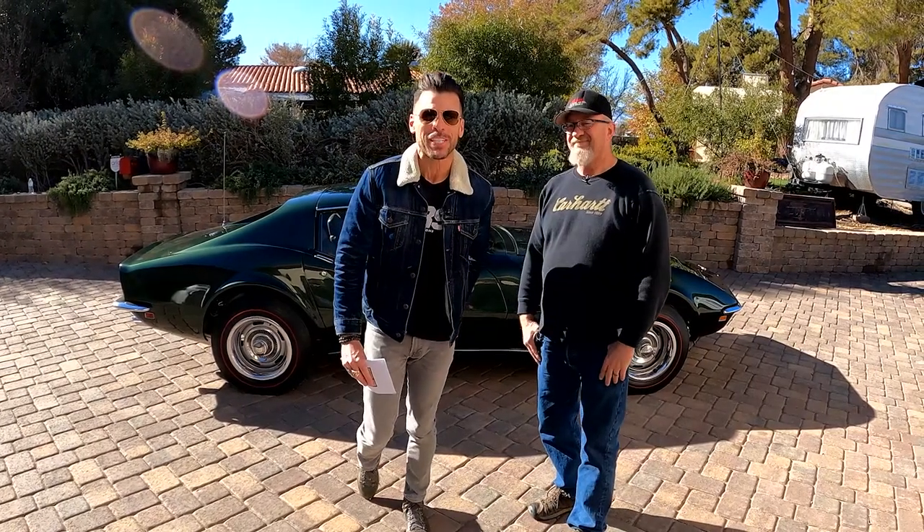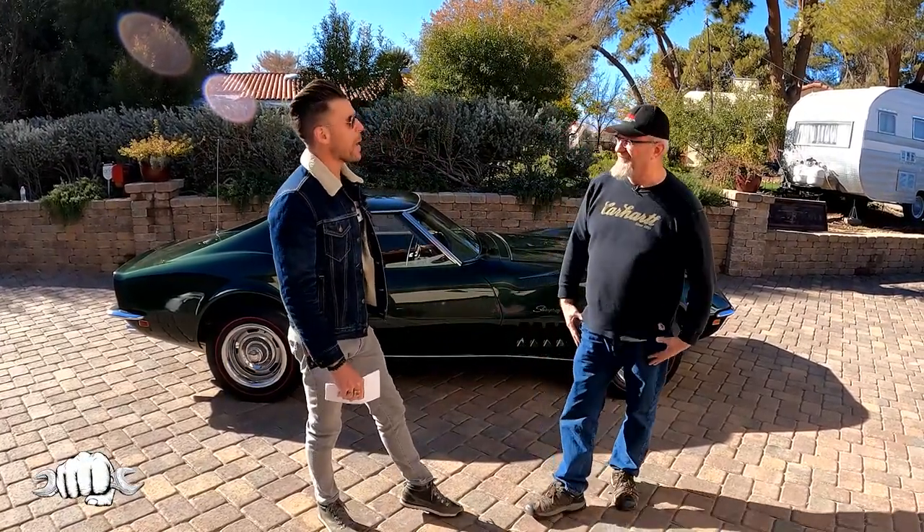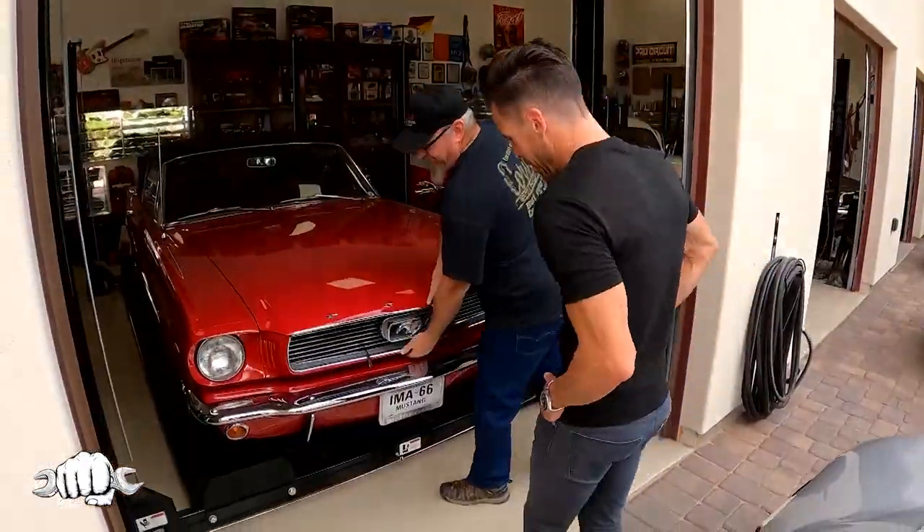Welcome to Cars, Shops, and Collections. We are back at Garage Mahal, and Shane is the owner of Garage Mahal. Good to see you again. We're back here for a particular reason, because we featured you and your entire collection on episode number 30.